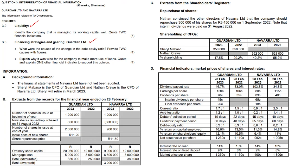So this is basically Guardian versus Navara. When we discuss liquidity, we're looking at four ratios in particular: the current ratio, the asset test ratio, the debtors collection period, and the creditors payment period. So let's take a look at that.